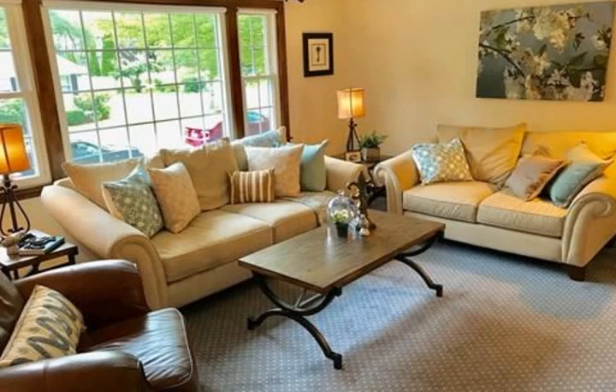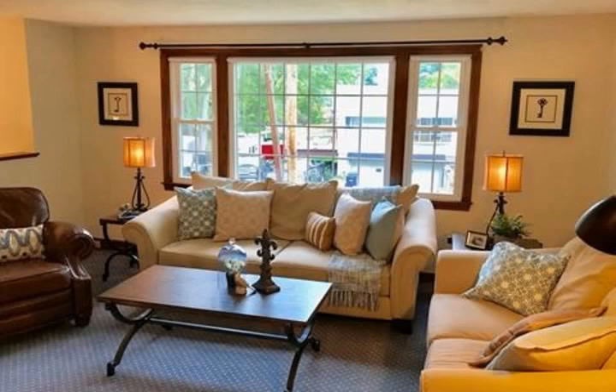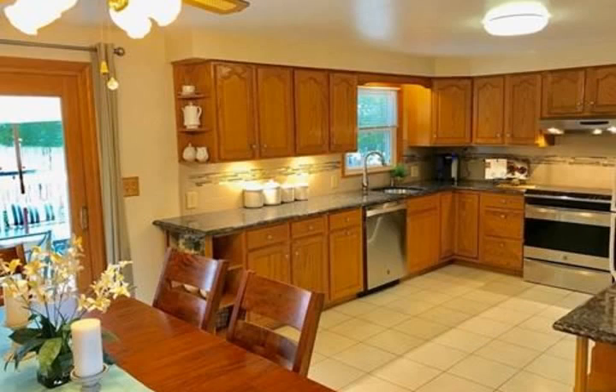Boasts nicely updated kitchen with granite counters, stainless steel dishwasher and range. Offers large dining area with sliders to a relaxing deck and sun filled living area.